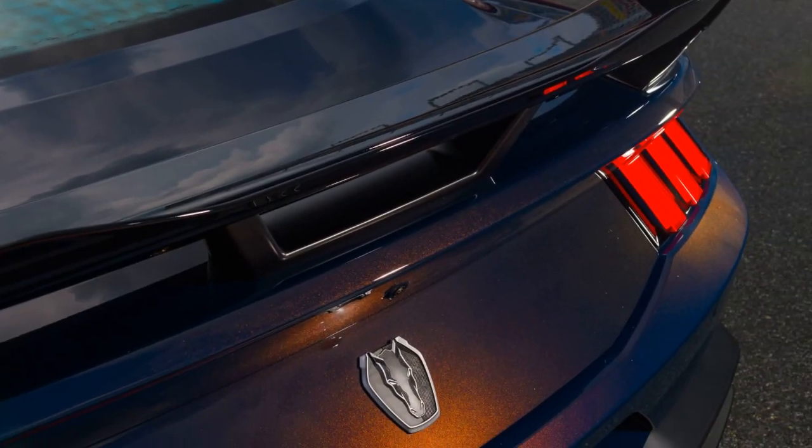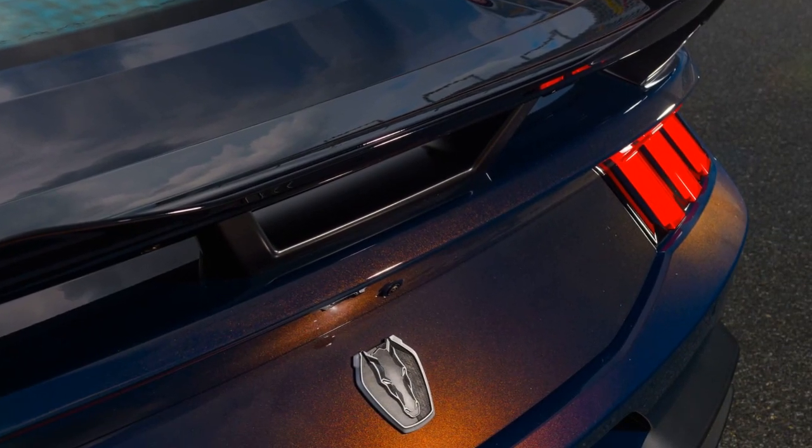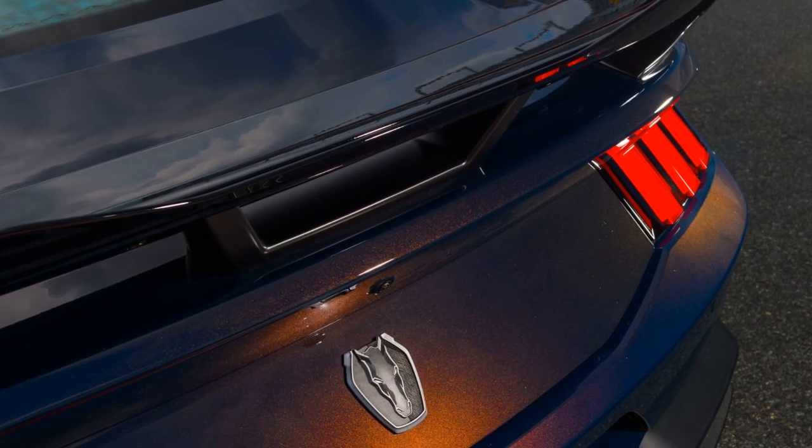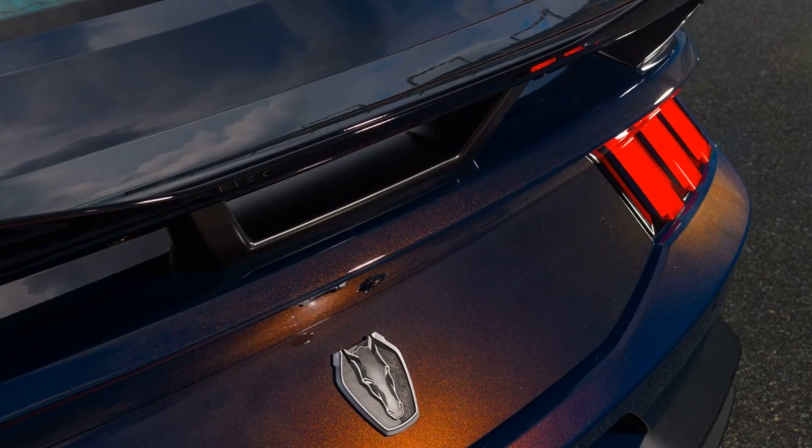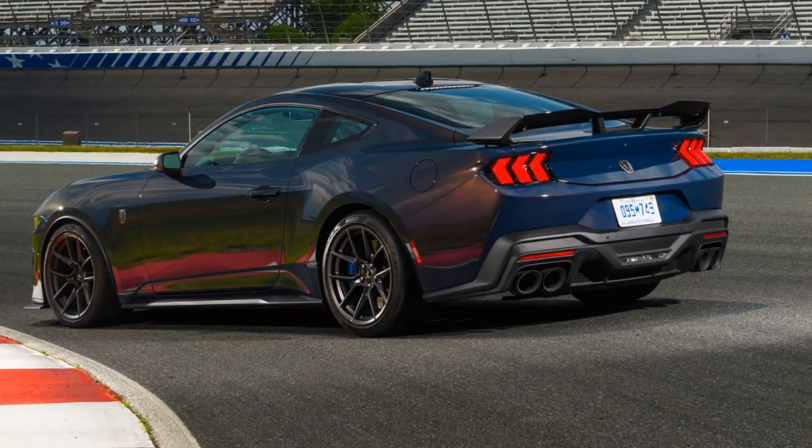The 5.0-liter V8 engine boasts stronger camshafts and forged piston connecting rods, contributing to improved performance. While the Dark Horse's power increase is modest, with 500 HP and 418 pound-feet of torque, it delivers a more exhilarating experience compared to the Mustang GT.